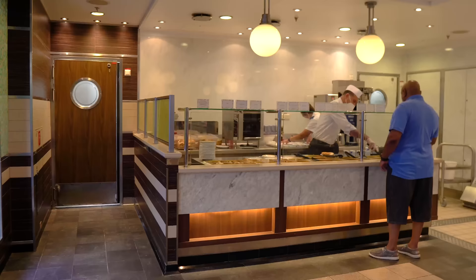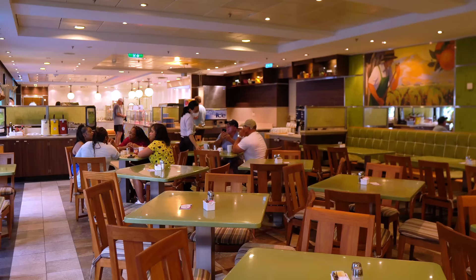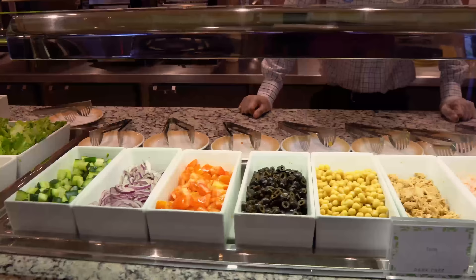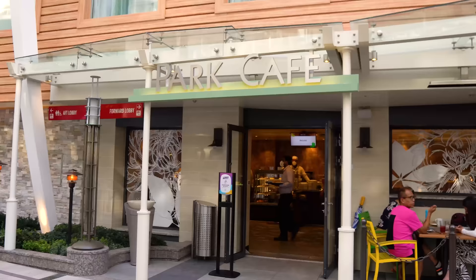The thing that really brings Park Cafe down below Cafe Promenade is its weird hours. For breakfast it's totally fine, lunch is not bad at all, but at dinnertime it closes before the Windjammer even opens — kind of an early bird special situation. I don't know why it's not open later in the evening, but it's not usually. As a result, Park Cafe gets knocked down to number seven simply because the hours aren't there, whereas Cafe Promenade is open almost 24 hours, giving it a slight edge.